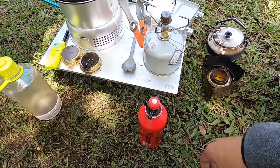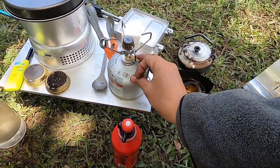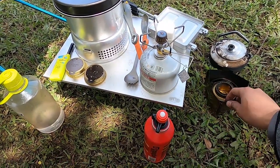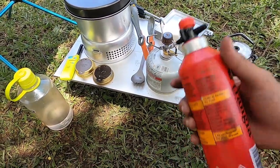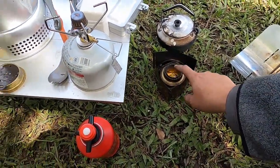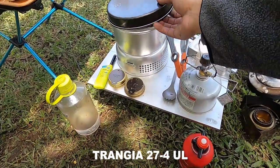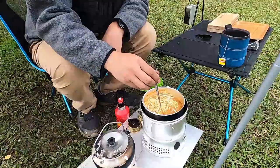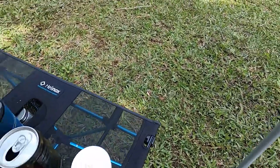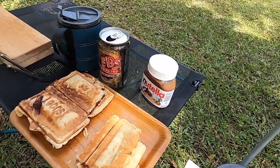Pagi hari ini untuk bikin sarapan. Dan kenapa saya bawa gas stove ini juga — ini untuk masak roti agar cepat, karena kalau pakai alkohol pasti bakal lama banget. Saya isinya alkohol murni buat bahan bakar Trangia triangle ini. Dan Trangia 274 UL ini — saya sarapan bikin mie ramen, telur, dan bikin roti bakar dengan selai coklat dari Nutella. Saya pakai water bottle dari brand Nalgene size 1 liter.